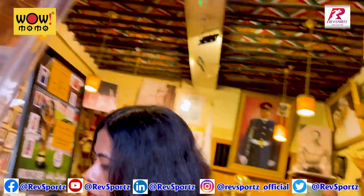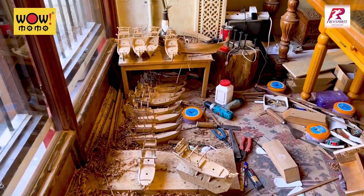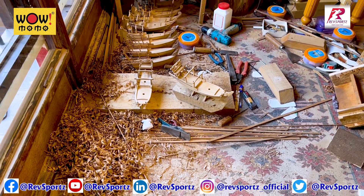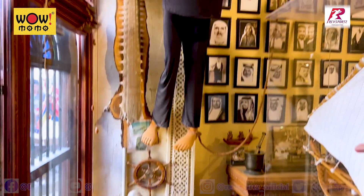We come in here and you can see someone has left his work half done. Some craftsperson was working here — he is making replicas of little ships.